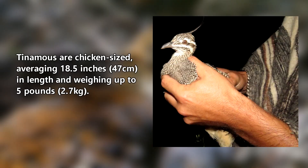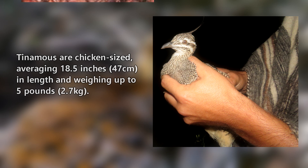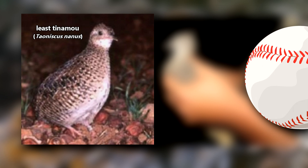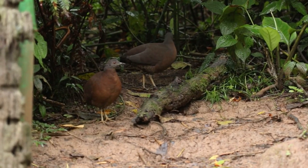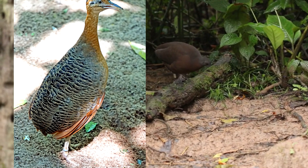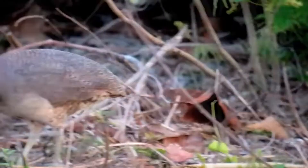Tinamous are chicken-sized, averaging 18 and a half inches in length and weighing up to five pounds, though the smallest species only reaches about six inches long and weighs about the same as a baseball. Female Tinamous are larger than the males, which is unsurprising in the bird world. What is surprising, however, is that the females are more distinctly patterned than the males — most birds are the opposite. As a whole, Tinamous are generally drab in color, which helps them blend in with their environment and avoid predation.